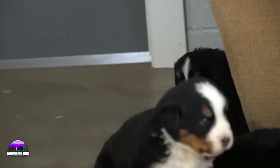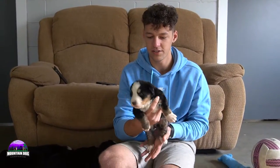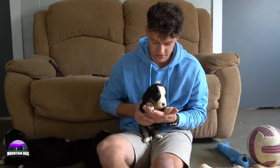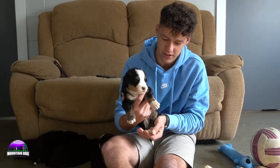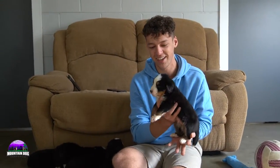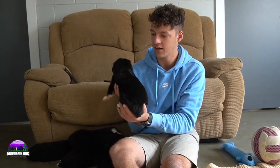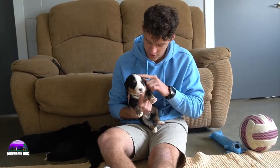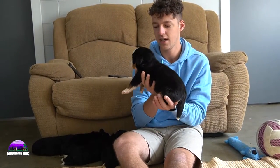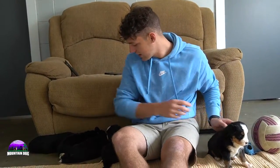Moving on to the next guy here — a little bit bigger. He's on the larger side of things. He has a little bit less white on his right paw, but his left and hind paws have some really nice white. It kind of gives him a nice unique look, and a beautiful white stripe coming up. It does stop right on top of the head and it doesn't extend to the back side in the Swiss kiss area. Nice tan eyebrows, nice tan on the side of the cheeks — just a beautiful guy overall.